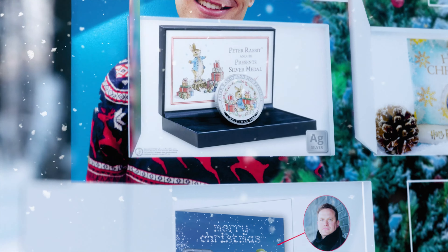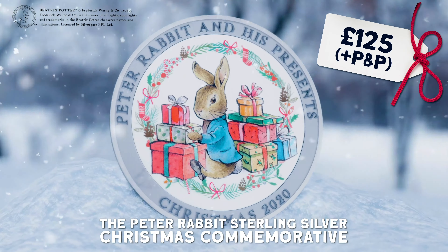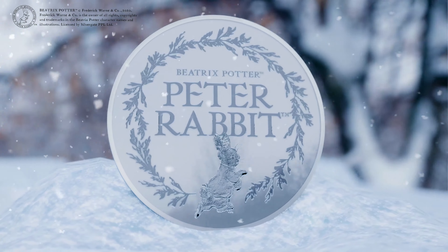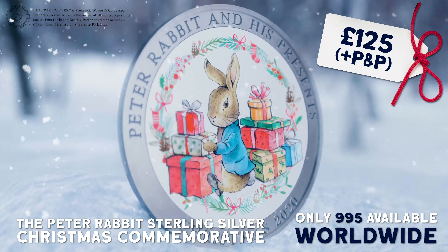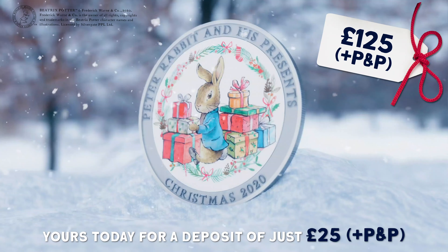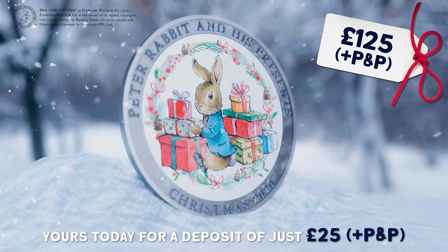Next up, this cheeky little rabbit has hopped his way into the festive countdown, as at number three we have the Peter Rabbit sterling silver commemorative. At the centre, you can see a delightful full colour scene of Peter Rabbit surrounded by Christmas presents. Having been struck in .925 sterling silver to that immaculate proof finish, it is limited to only 995 worldwide. And to make it more affordable this Christmas, you can order yours today with an initial payment of £25 plus P&P, followed by a further four interest-free instalments of just £25.